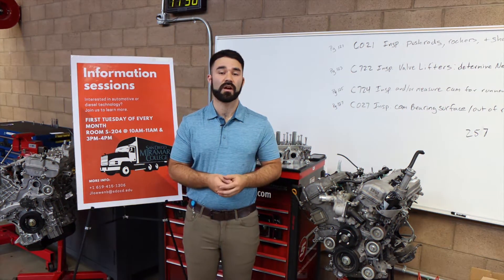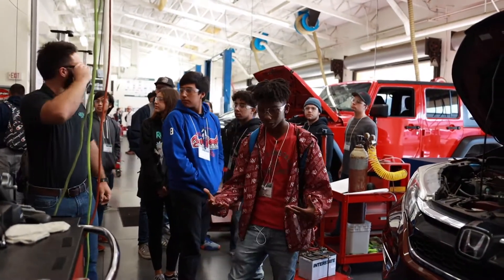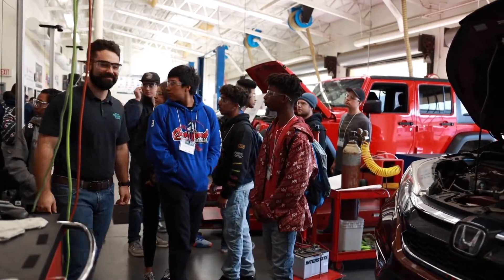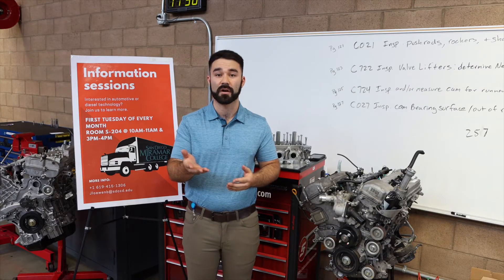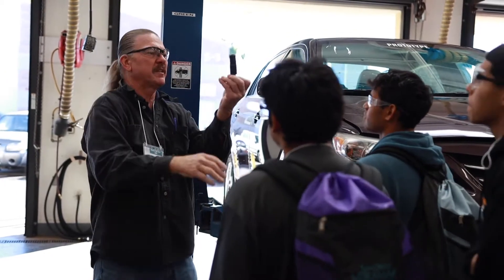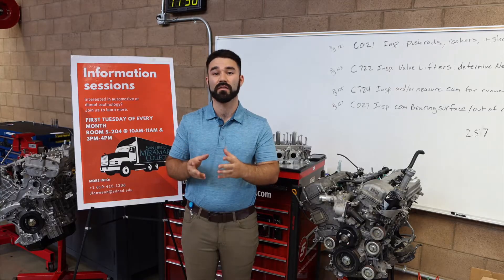Here at San Diego Miramar College, the automotive department and the diesel technology department focus on career-oriented positions. You'll take a series of classes that can go up to two years, with an associate's degree option in automotive or diesel technology. Our goal is for you to go and work in one of these workplaces and get career-level wages.